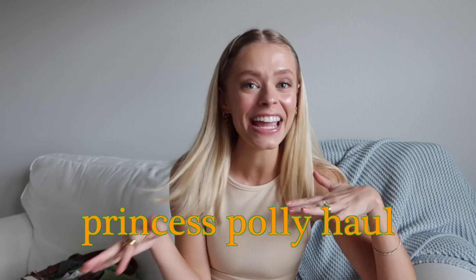Hello everyone, what is up? Welcome back to my channel. My name is Lily if you're new here, and I'm so excited for today's video because I'm actually doing a Princess Polly haul. If you've followed me on Instagram or subscribed for a while, you'd know I'm obsessed with fashion, and I'm really excited about the spring trends this year.